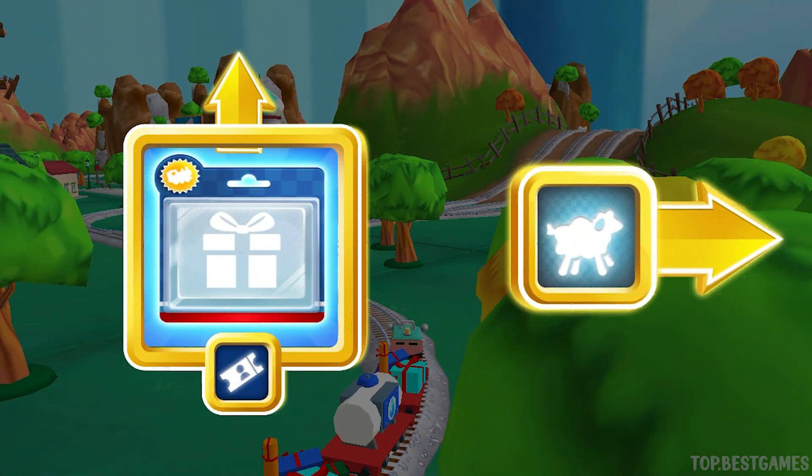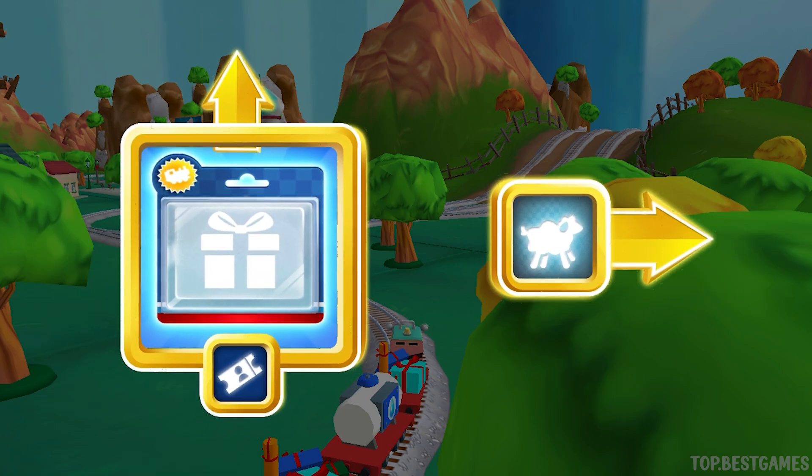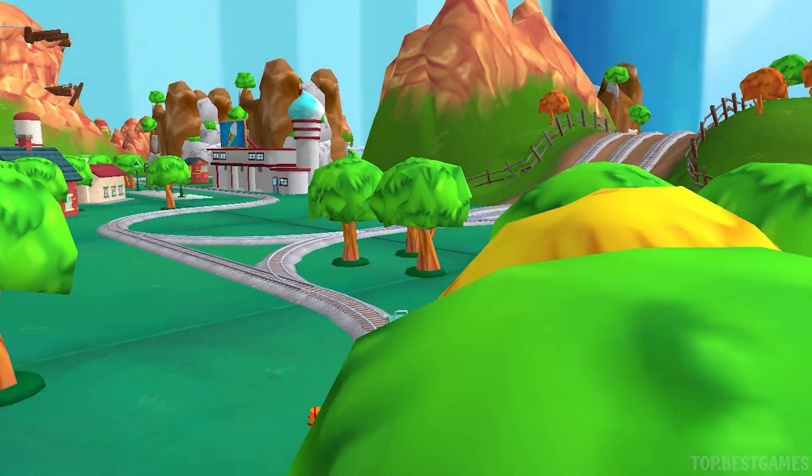Which way do you want to go? Right leads to McCall's Farm. Forward leads to the Town Square Station. We're almost at the Town Square.